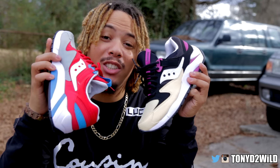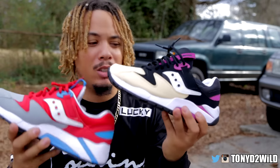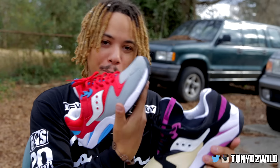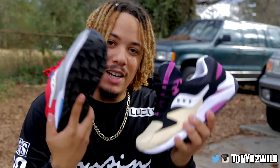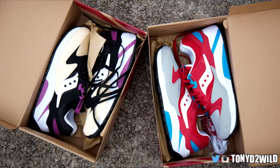What's good YouTube, it's your boy TonyD2Wild checking in once again, back with another review today on the Saucony Grid 9000, releasing today. These two shoes actually released in this color — I like to call this the Peanut Butter and Jelly, and I like to call this one the Superman. There's no specific name on it. This is a pair of their inlines, actually released on the first of February.